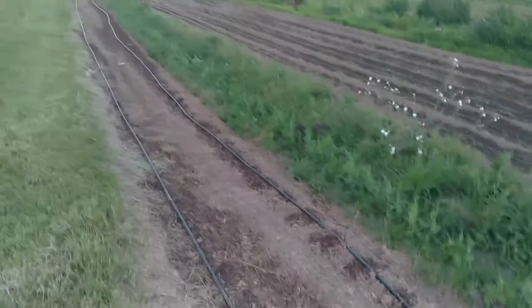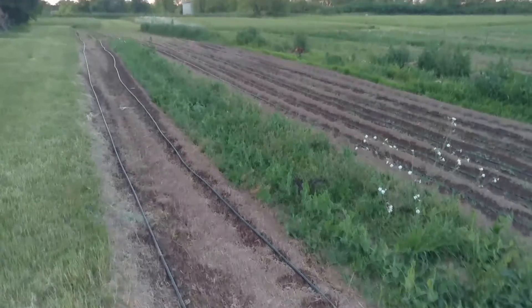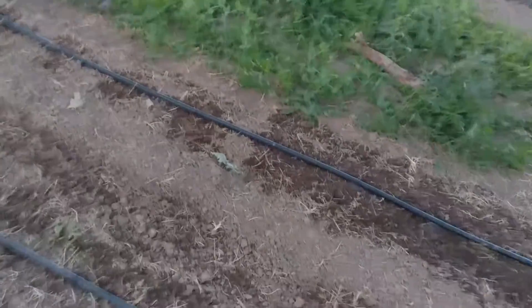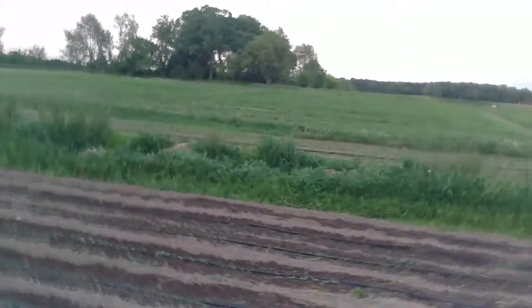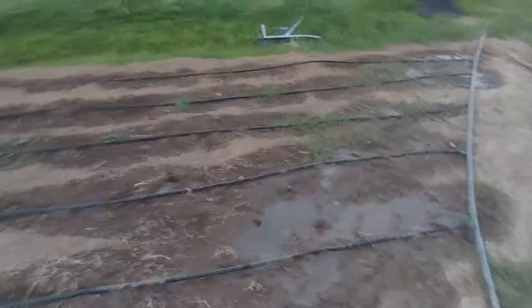Weekly walk through the field. One of the new things you'll see is irrigation lines actually watering things. We should have beets coming up here in the next week. Looks like there is a slight leak over here that I have to figure out.